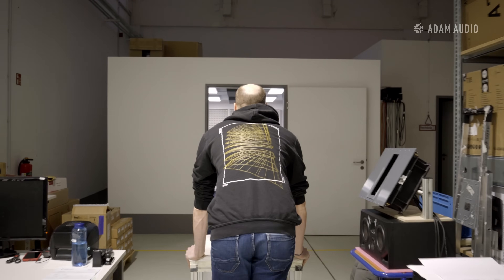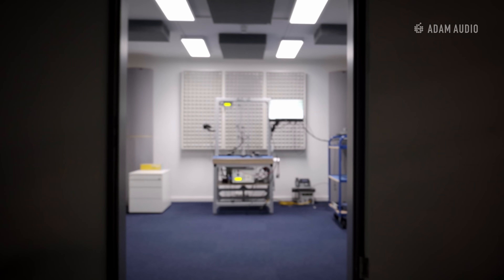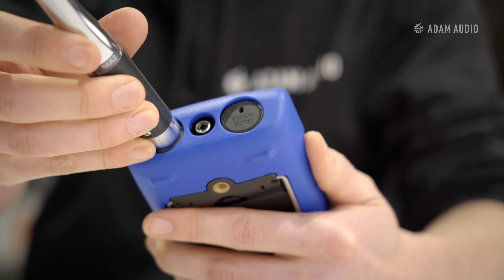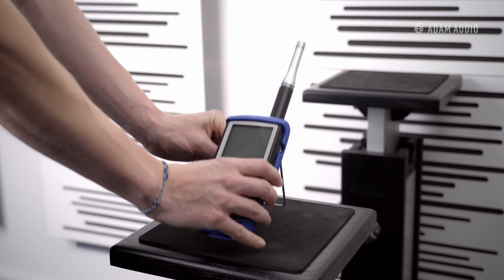At this point we recommend putting on good headphones, as the speakers in your mobile phone, laptop, or maybe even your studio monitors will not be able to audibly recreate the following audio examples. One by one we will play increasingly low sine waves with a constant input level through each monitor and measure the output level using an SPL meter at approximately 50 centimeters.